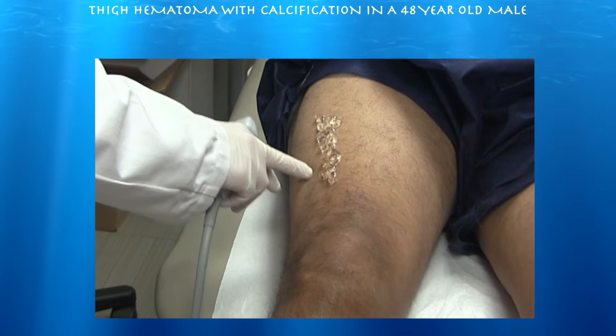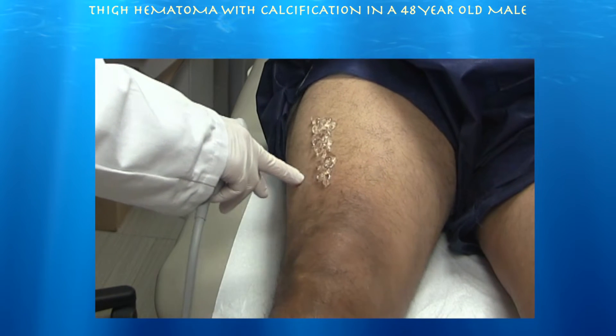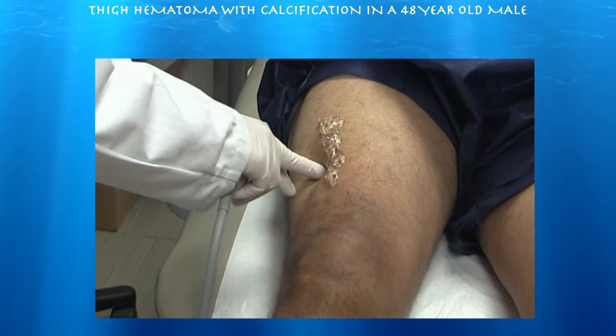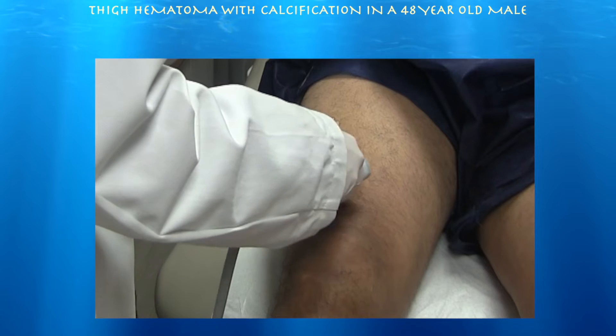On physical exam, he's really just tender right around here. His hip is essentially normal on the exam as well. We're just going to go ahead and see what the muscle looks like on the ultrasound.